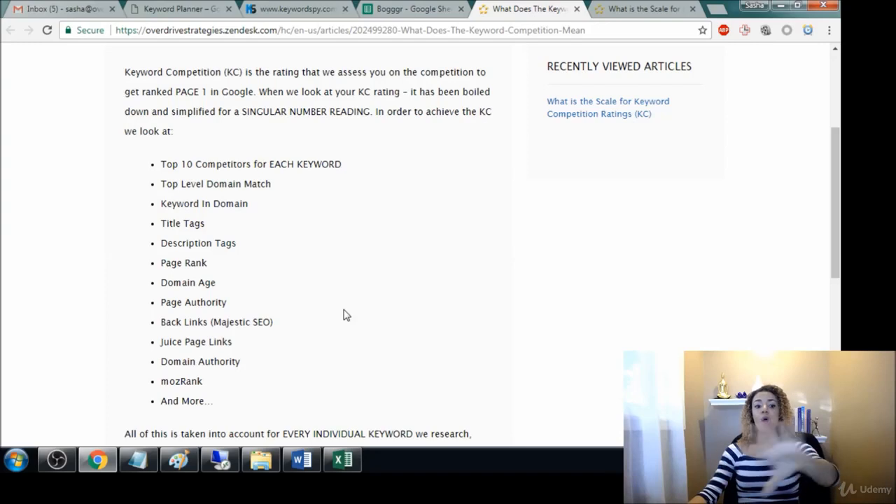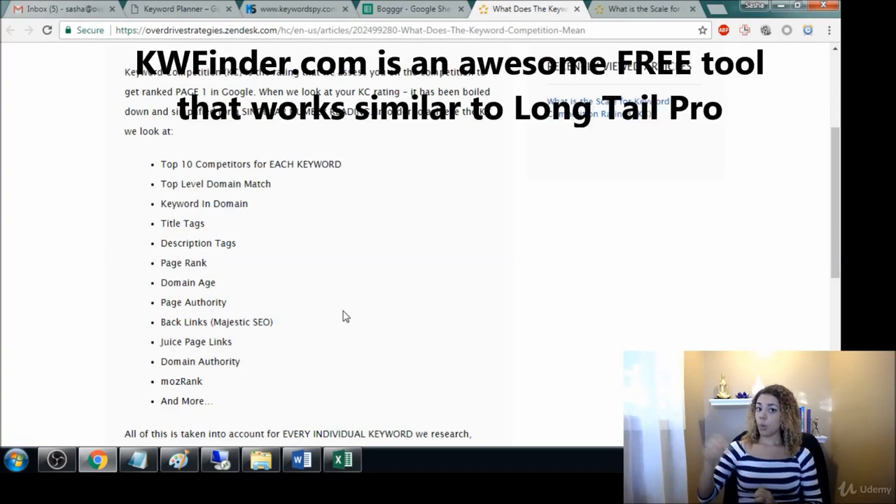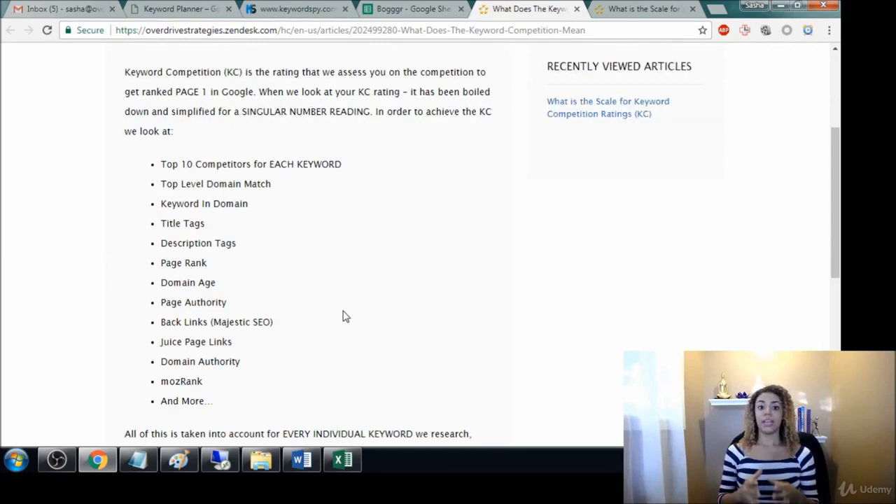It takes all of this messy data that you could spend literally hours and days researching yourself, and instead it does all that for you. It has its own algorithm, takes all those factors into account, and gives you a number between one and 100 — 100 being the hardest to rank and one being the easiest — as the organic keyword competition.